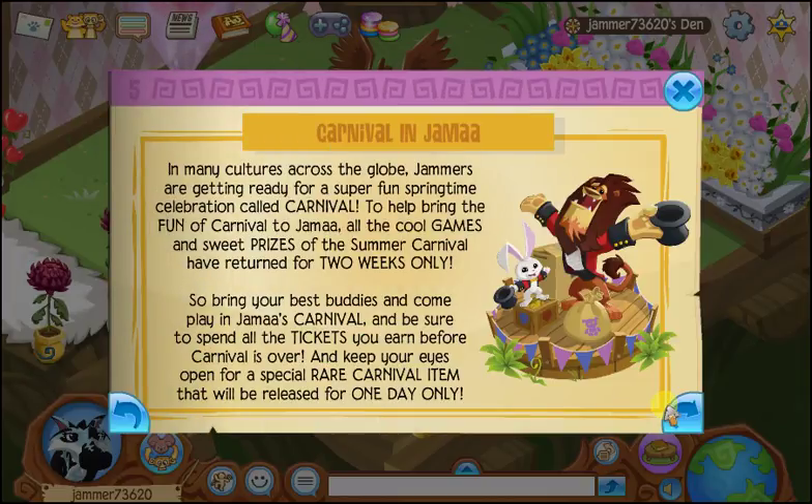Oh, the carnival's back! In many cultures across the globe, jammers are getting ready for a super fun springtime celebration called the carnival. Help bring the fun of the carnival to Jamal — all the cool games and sweet prizes of the summer carnival have returned for two weeks only. Bring your best buddies, come play, and be sure to spend all the tickets you can earn before the carnival is over.